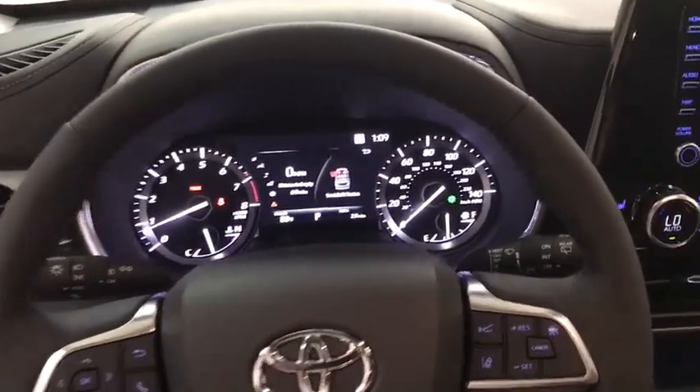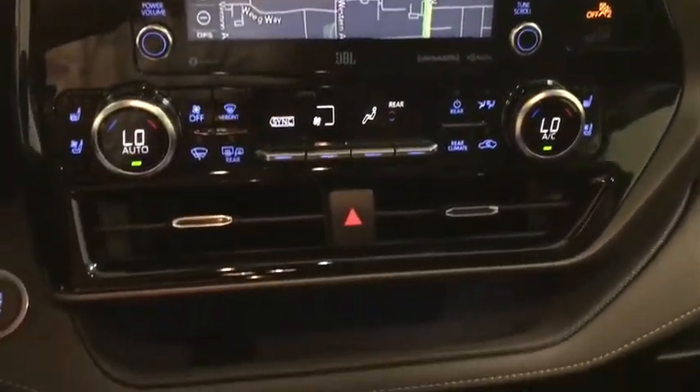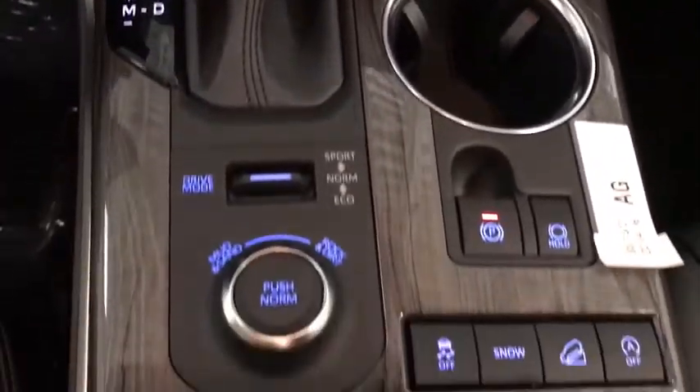Navigation system, LED headlights, power liftgate, anti-lock braking system, steering wheel audio controls, Bluetooth, leather-wrapped steering wheel, adjustable steering wheel, power steering, keyless start, and auto-dimming rear-view mirror.